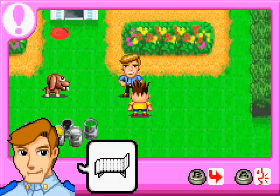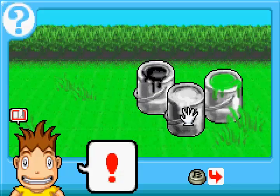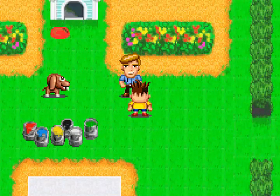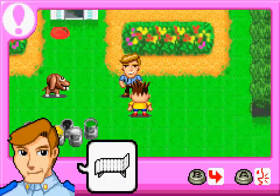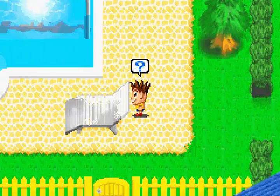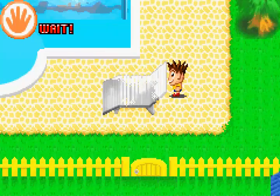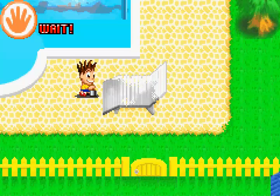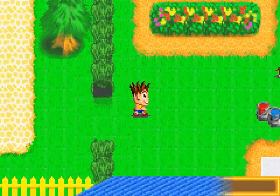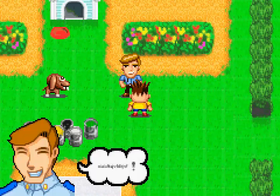Let's paint the chair white. White. Chair. The chair looks brand new.